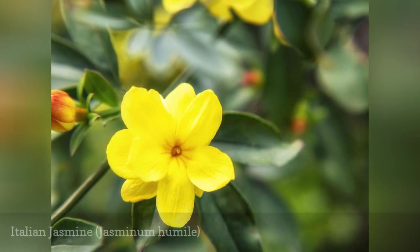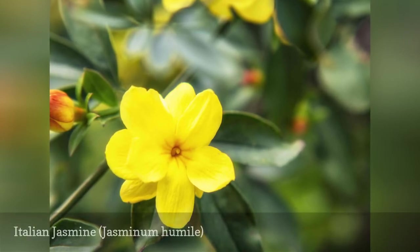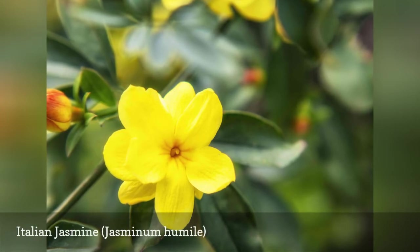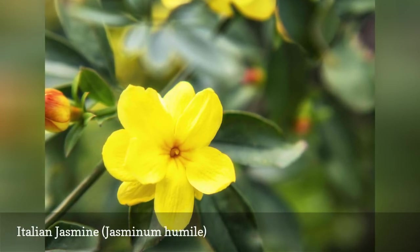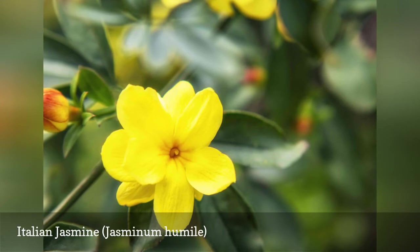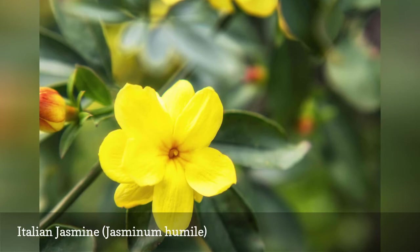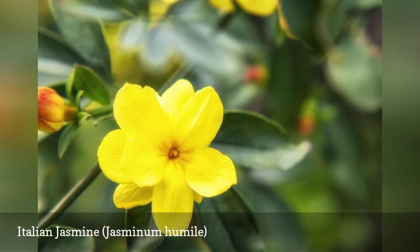Also known as Yellow Jasmine, Italian Jasmine is a favorite shrub of gardeners in warmer climates since they are easy to care for and require little attention. They have glossy green leaves, fragrant buttercup yellow flowers, and shiny black berries. It has a very long bloom period, from late winter to early fall.